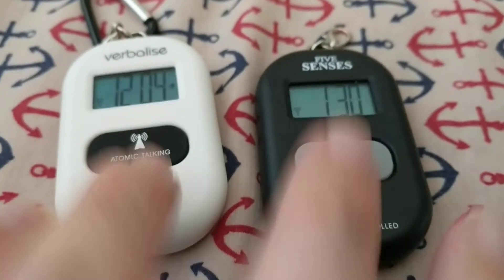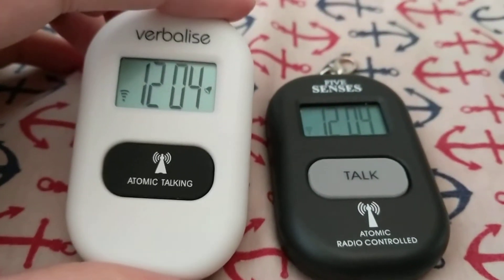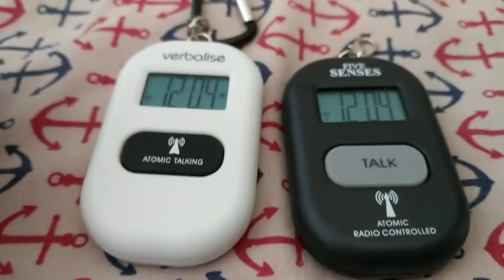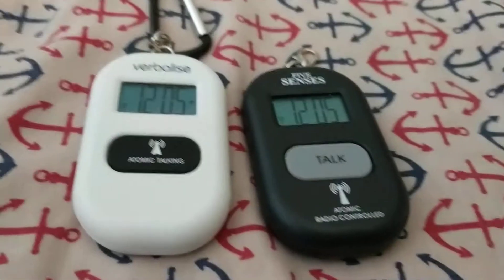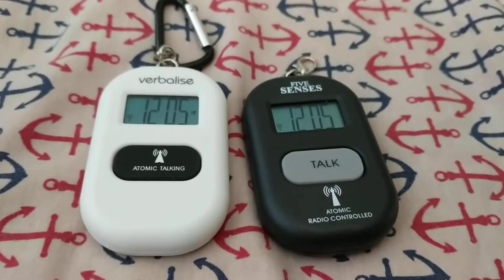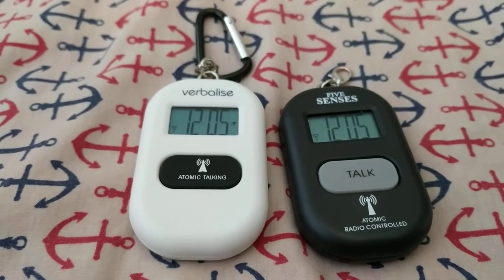Both of these run about thirty dollars. There is a third version that you can get from Ryzen through Maxiades here in the United States. If you choose to go with that particular model, you will get the standard voice of all Ryzen talking watches. And if you want to hear what that sounds like, go back to my video on the 90s square talking watch — you'll be able to hear a sample of that there.